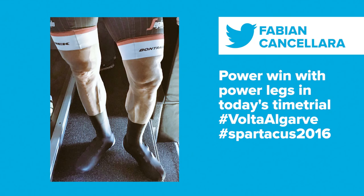One tweet that did stand out amongst all the tweets was this from Fabian Cancellara — one reason why you should follow him, an absolute hoot. But look at those legs. Hashtag Spartacus 2016.